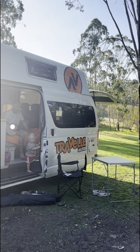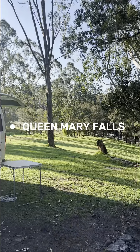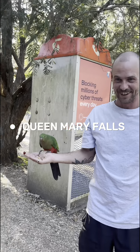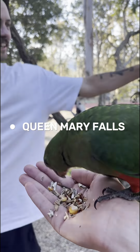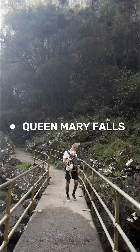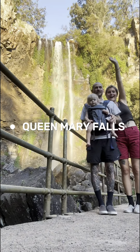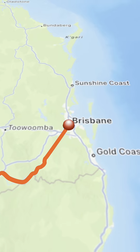On our last night, we stayed at Queen Mary Falls — another unpowered site on this beautiful lush green oval. We got to feed the birds, which was a free experience. Lennox absolutely loved it and we hiked down to Queen Mary Falls, which is huge and amazing. We were so sad for our trip to come to an end, but on our way home we drove through Main Range National Park, and I highly recommend it for anyone close to Brisbane.